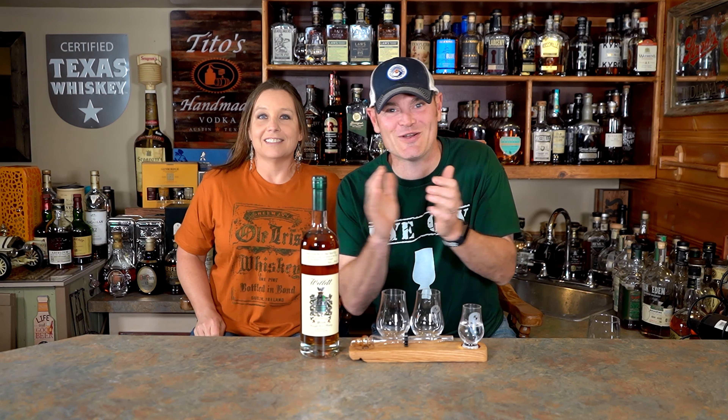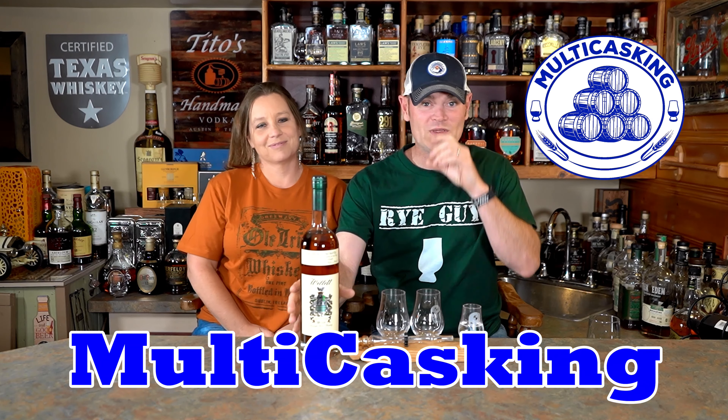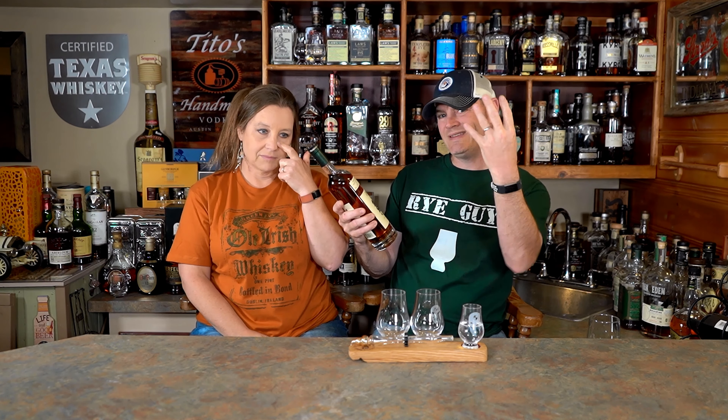What's going on? Hey, what's going on? Charlie here, I'm Gene. Thanks for tuning in to Multi Casking. Today we're gonna do an uncorking and a rye episode. We're gonna do a Will It — Will It Straight Rye Whiskey. It's four years old. This is the rare release.